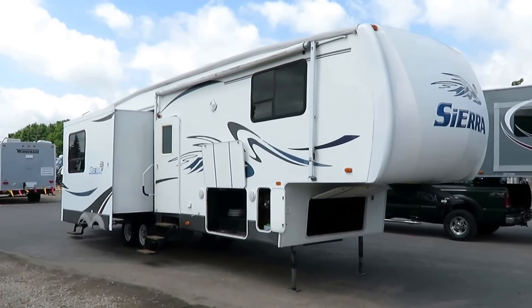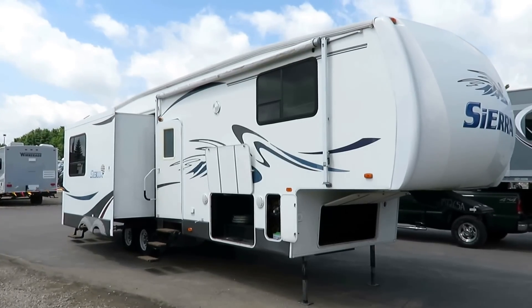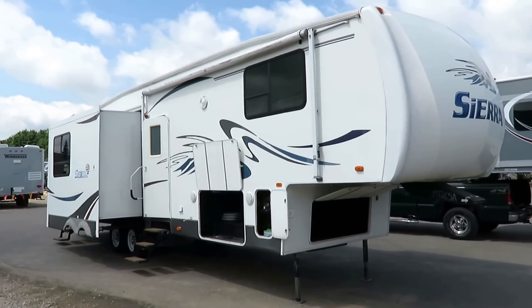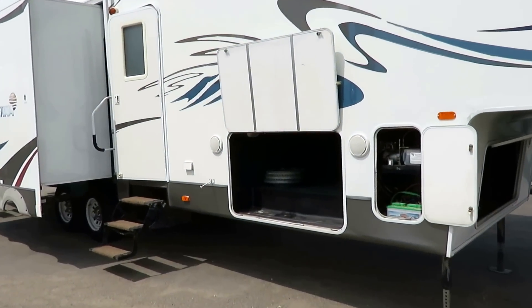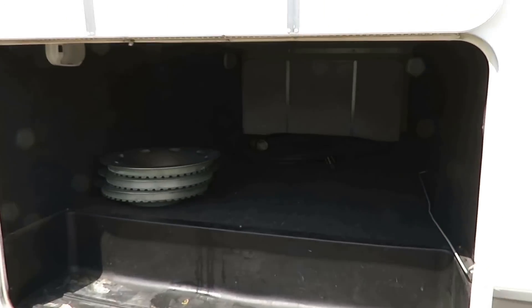At 10,440 pounds, we've got ourselves a Sierra 325 RGT here at Haylett RV of Coldwater, Michigan. Rear galley — 'galley' being a marine term that's made its way in and out of the RV business over the years. This is a freaking sweet floor plan. This is a really cool one — I've never seen anything exactly like this.